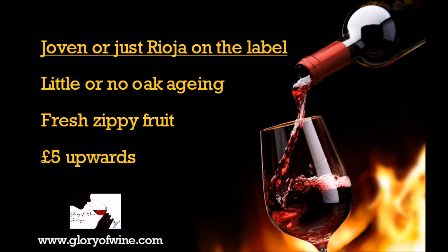Now some of these are quite good, some of them are not so great, some are quite smooth, some are a little bit tannic, and those wines will cost you about five pounds plus a bottle.